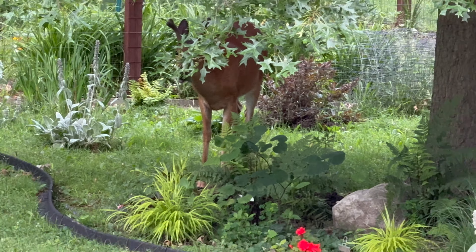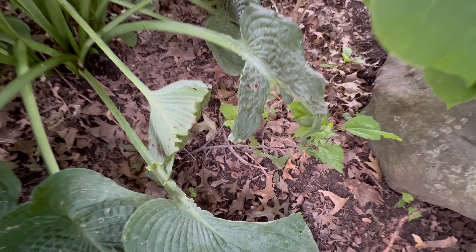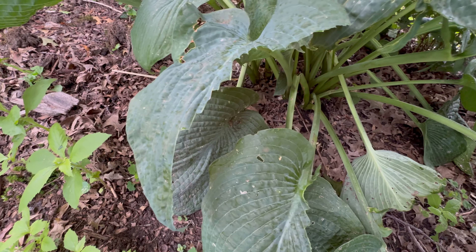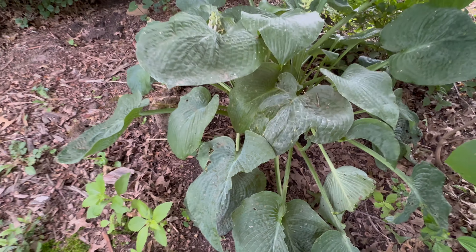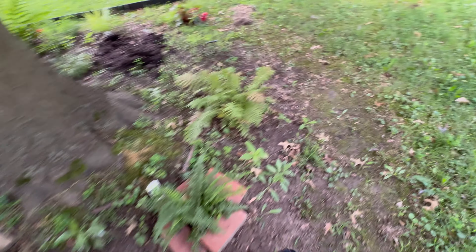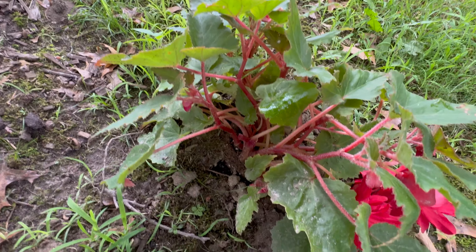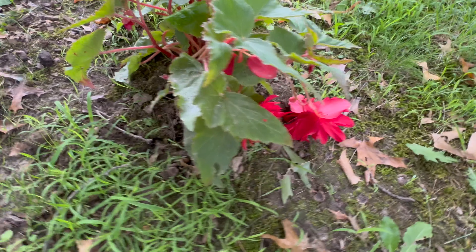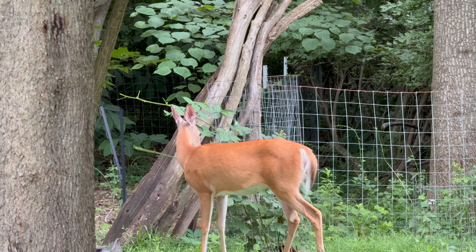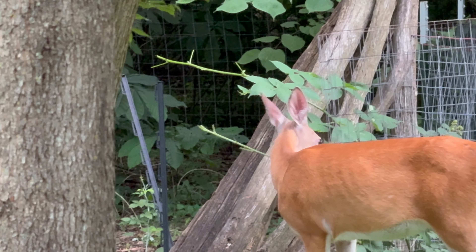Sometimes they just come through and eat all the flowers and buds and leave the leaves. They left so I'm coming out to inspect the damage. Looks like they also ate a few leaves off this really large hosta. They don't always do that on the large ones, but I guess I have to put the fence back around this. They didn't eat the entire thing so I should be able to save it.